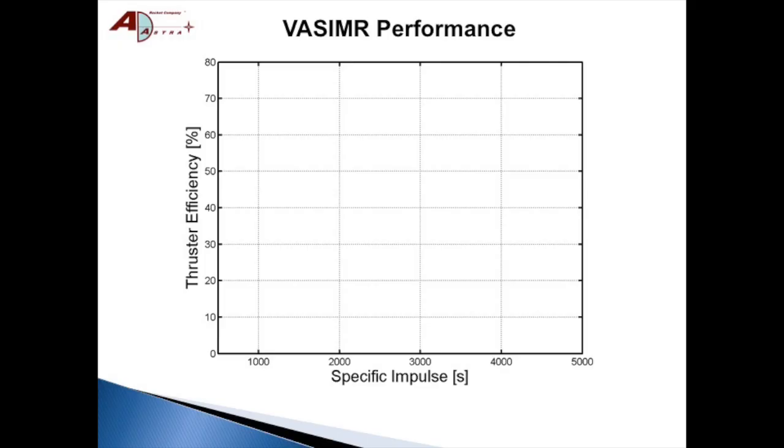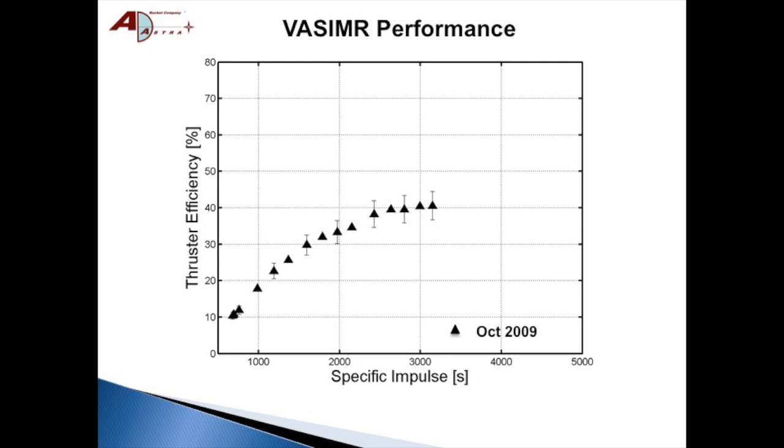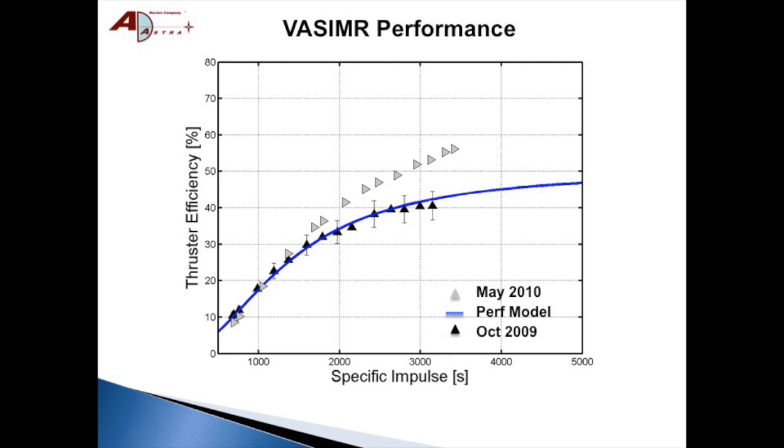Advances in the RF coupler design and propellant injection scheme have produced dramatic performance increases in thousands of high-power shots in 2009, 2010, and 2012. A thruster efficiency of 72% has been achieved at 200kW with 5,000 seconds ISP and 6N of thrust with argon. For higher thrust at lower ISP, krypton can also be used without sacrificing efficiency.